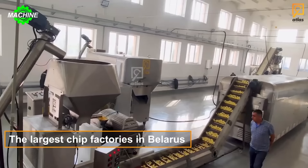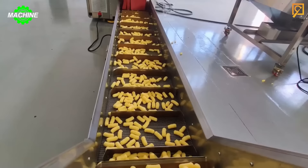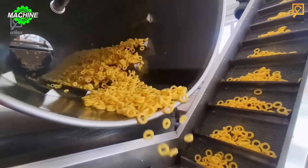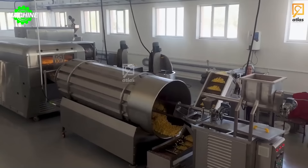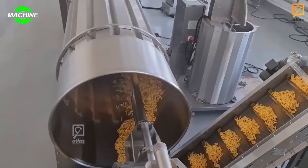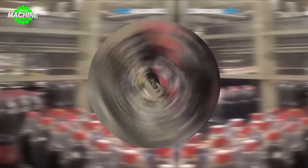This is the inside of the largest corn chip manufacturing plant in Belarus. These images show the multi-stage production process and advanced technology used to create high-quality and delicious corn chips. These machines and equipment not only help increase production efficiency but also ensure the quality of the final products. Everything follows an automated process, from oil-free frying to packaging.